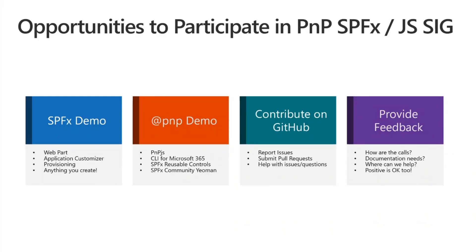You can also contribute on GitHub — that could be reporting issues or submitting pull requests. Pull requests are a great way to get changes in faster. We're seeing a lot of great first-time contributors come in recently, which is fantastic. You can also help with issues and questions — if you see something you know the answer to, please jump in. Likewise, you can provide feedback on all the PnP things: how are our calls, how is our documentation, where can we help?